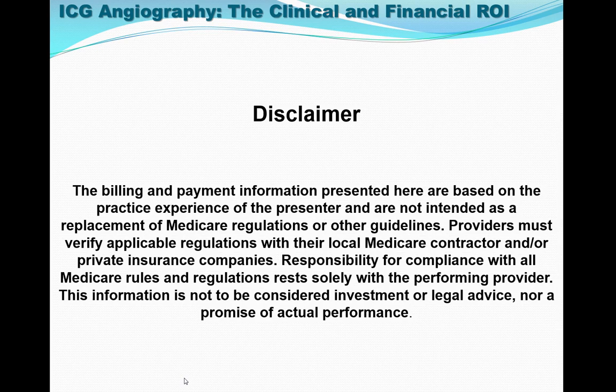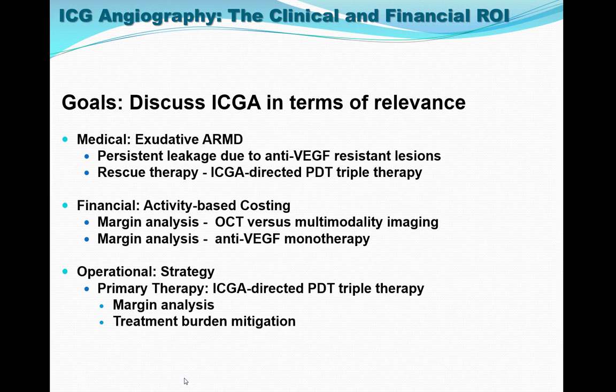The billing and payment information presented here are based on the practice experience of the Pret Center and are not intended as a replacement of Medicare regulations or other guidelines. Providers must verify applicable regulations with their local Medicare contractor and/or private insurance companies. Responsibility for compliance with all Medicare rules and regulations rests solely with the performing provider. This information is not to be considered investment or legal advice, nor a promise of actual performance.